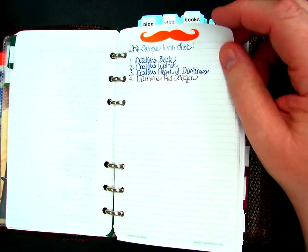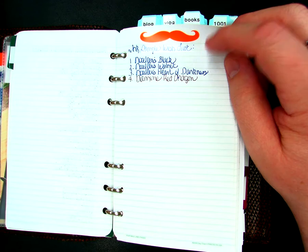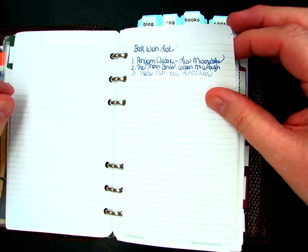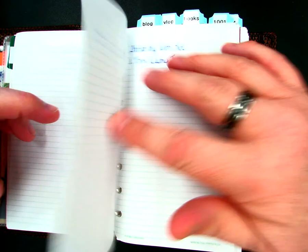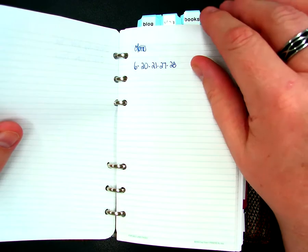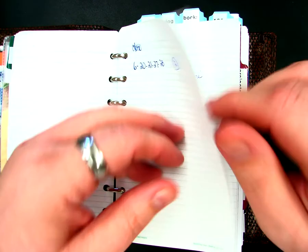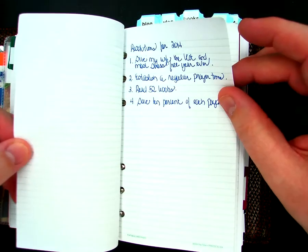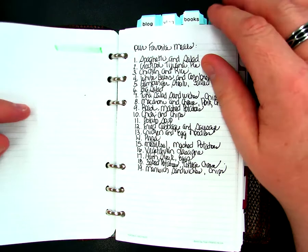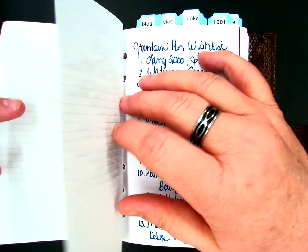Here's a wish list of some ink samples that I want to get from the Goulet Pen Company. A book wish list of books I'd like to pick up from Amazon. A stationery wish list. A lotto number. Resolutions for 2014. Some magazines I'd like to subscribe to. Some of our favorite family meals.